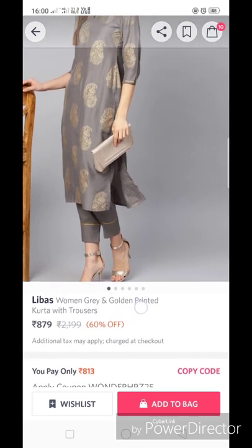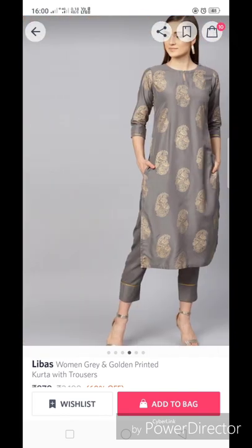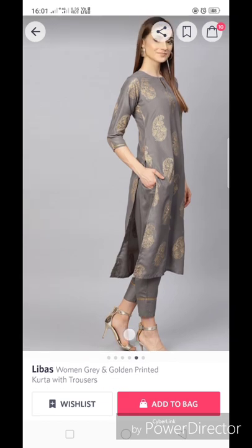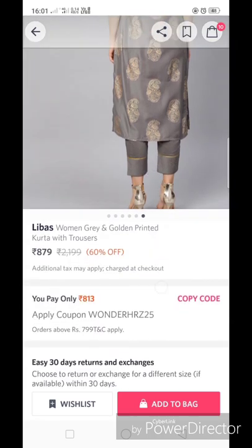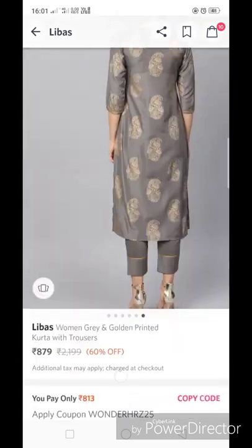This is the very first one — from Livas, a women's gray and golden foil printed kurta set. It retails for 879 rupees. It has pockets in the trousers, lace detailing, cuffs, and three-fourth sleeves. These types of kurta sets have a very smart look and are perfect for festivals and casual wear. With an offer code applied it comes down to 813 rupees. The fabric is muslin, which is a good fabric, and since it's Livas, it's a very good brand.